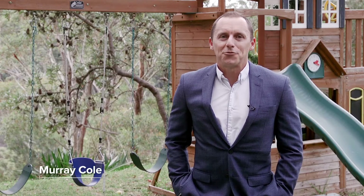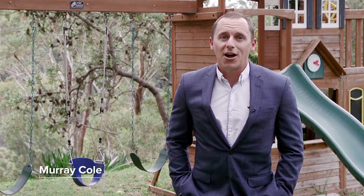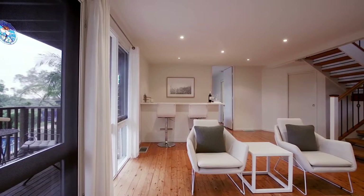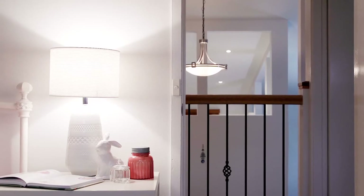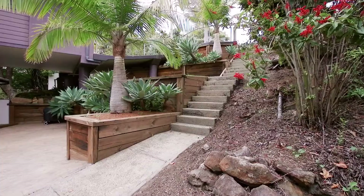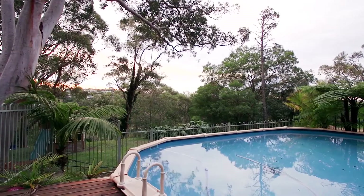Hi, I'm Murray Cole from McGrath Estate Agents and I'm proud to guide you through this lovely home at 5 Atherton Road in Ingedy. Situated at the end of a very quiet, very serene cul-de-sac, you'll find this beautiful five-bedroom split-level home.